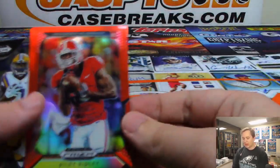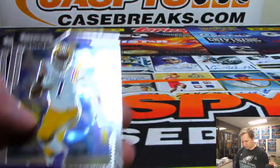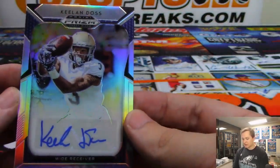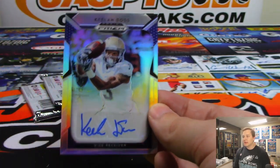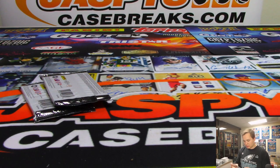Just cut myself there. We have a Riley Ridley — is he the brother of Calvin Ridley? There's some base, there's a Dak Prescott, and we have a Keelan Doss autograph.